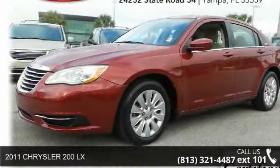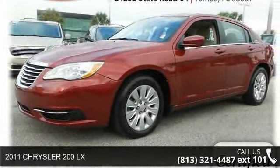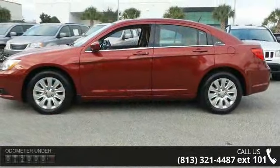Step into the 2011 Chrysler 200 Lucys. If you are looking for a first-rate auto, this one could be yours today.